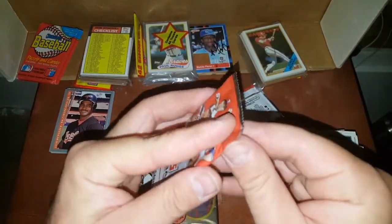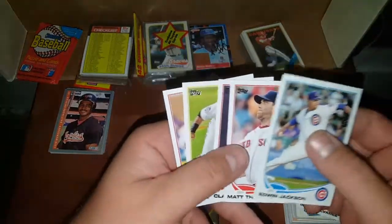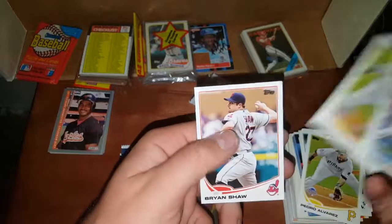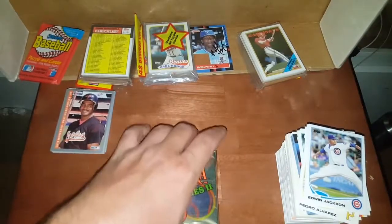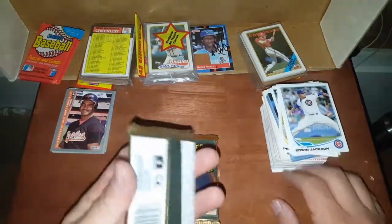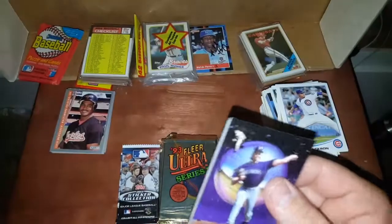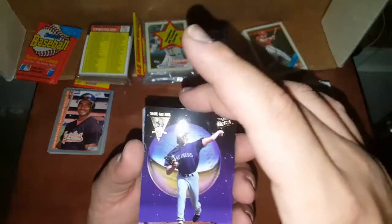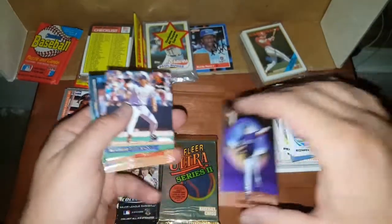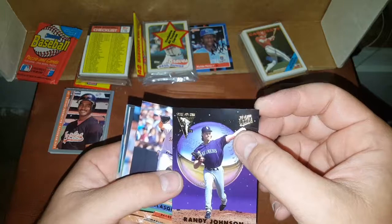Wouldn't it be sick to find an old box of 2011 update? I don't even know if they made them for Dollar Tree. Five-card packs like these — we could pull some Altuve's, some Paul Goldschmidt's, and Mike Trout. Just kidding, I love Mike Trout — he's my dude, him and Jeter. Love Aaron Judge, Chris Bryant, Bryce Harper. Oh, there's an insert right on top of the pack — Strikeout Kings, Randy Johnson. It's not going to be a PSA candidate, it's just not perfect.